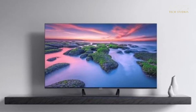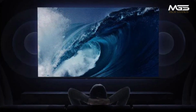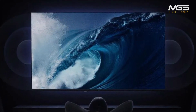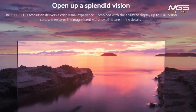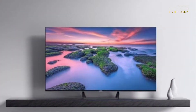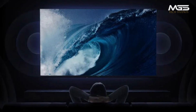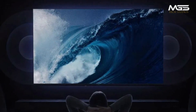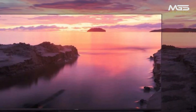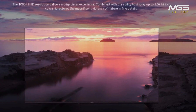Hello friends, today we are going to talk about Xiaomi TV A43 Full HD. This TV has 10-bit color depth, a metal bezel, and offers affordable pricing with high-end picture quality. It is a smart TV with a 1920x1080p resolution and a 60Hz refresh rate.